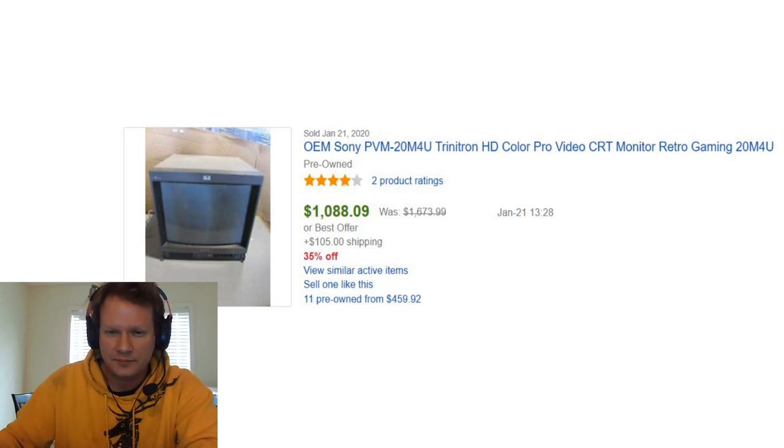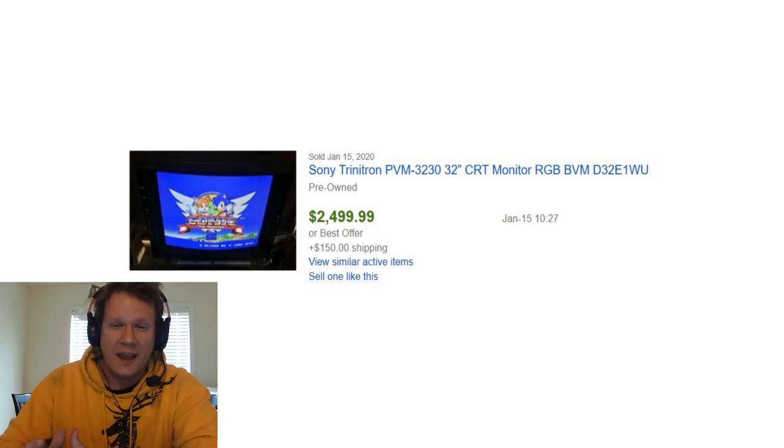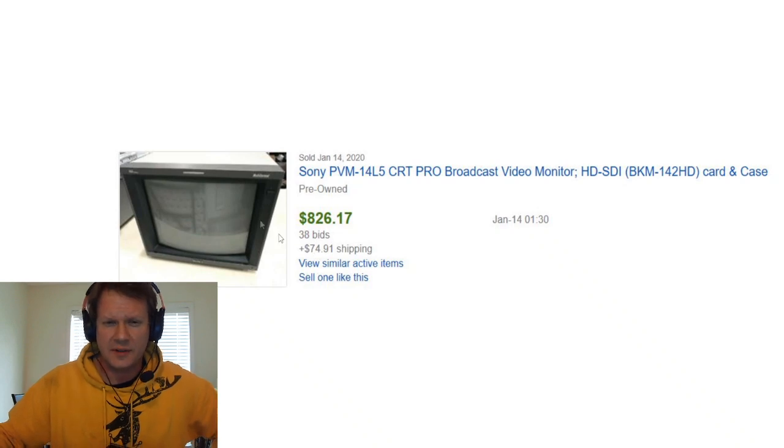On the 21st, I wanted to point out some of these. Not quite at the $1,000 level, but this is a 14L5 that sold for $850 this month. There was also a 3230 that was listed as sold for almost $2,700 — that's a very large pro video monitor. And there's a 14L5 that came with a case and an HD SDI card, which was bid on and got all the way up to $900.